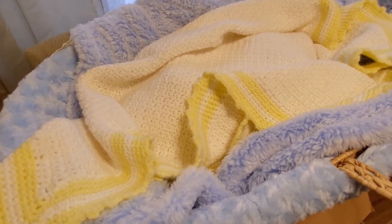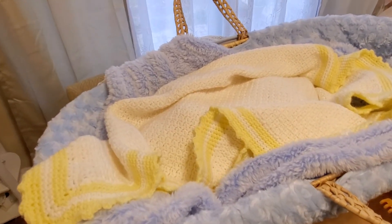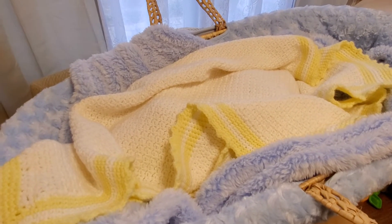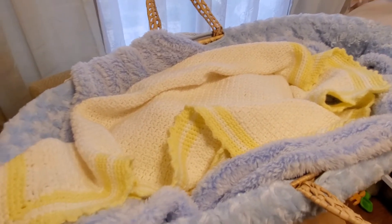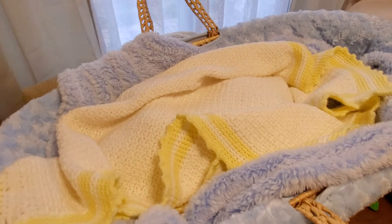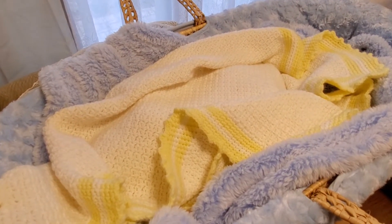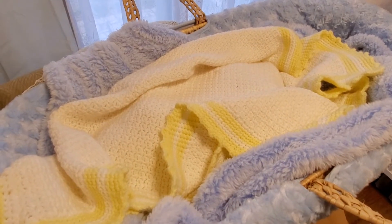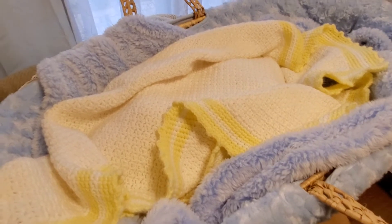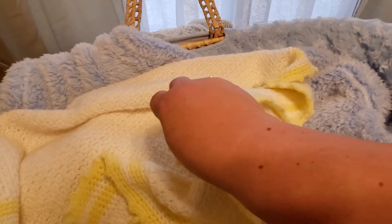I was gonna have daddy do this video with me but he's doing taxes, so fun times around here. Without further ado — one more little tidbit: I did a box opening video but I'm having problems with my phone recording in portrait mode only. I was trying to switch the video to landscape mode and I deleted the video. So we're gonna do a reveal instead and it's still gonna be all the same.